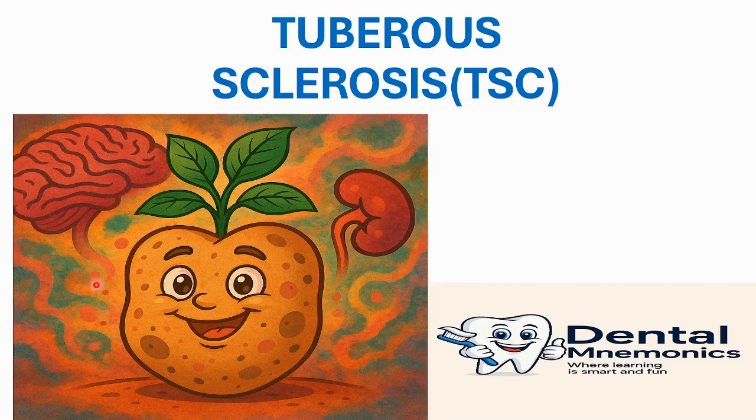Hello everyone, welcome back to our YouTube channel Dental Mnemonics, the channel where learning is smart and fun. We are again back with our Cracking Navels Oral Pathology series. Today we'll be discussing another fascinating syndrome, tuberous sclerosis, which is similar to Cowden syndrome as it is also a multiple hamartoma.